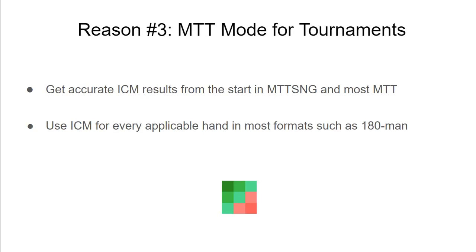The next reason is MTT mode for tournaments. People sometimes think of ICM as only applying in single-table tournaments or MTT final tables, but ICM is always there, including in MTT-SNG or full multi-table tournaments.